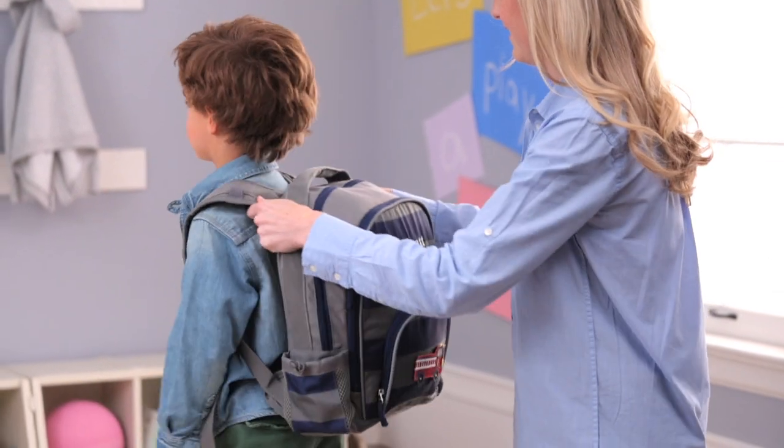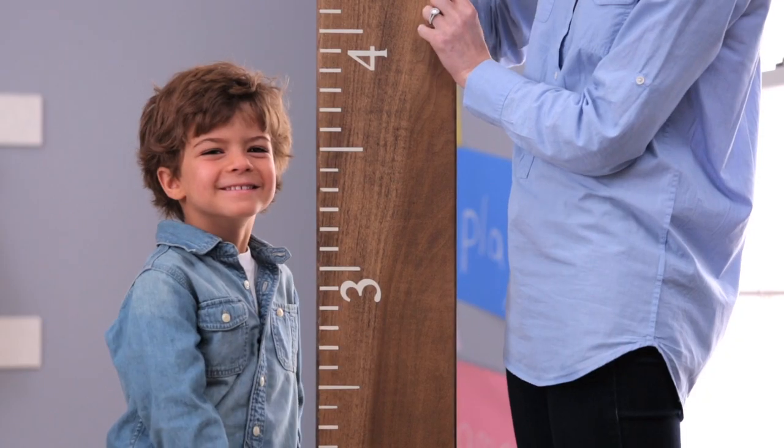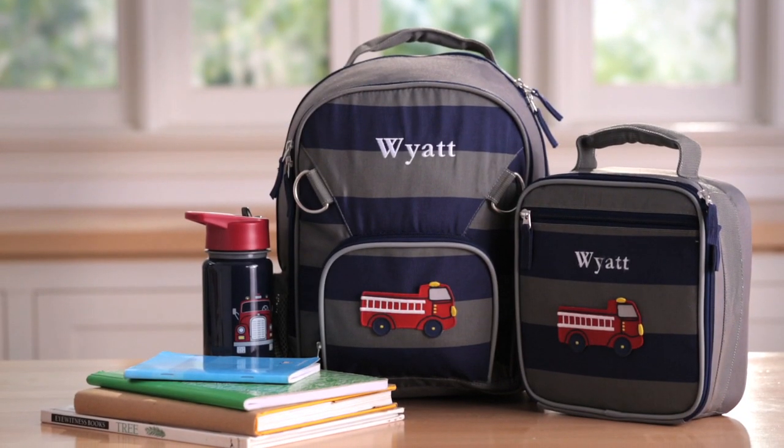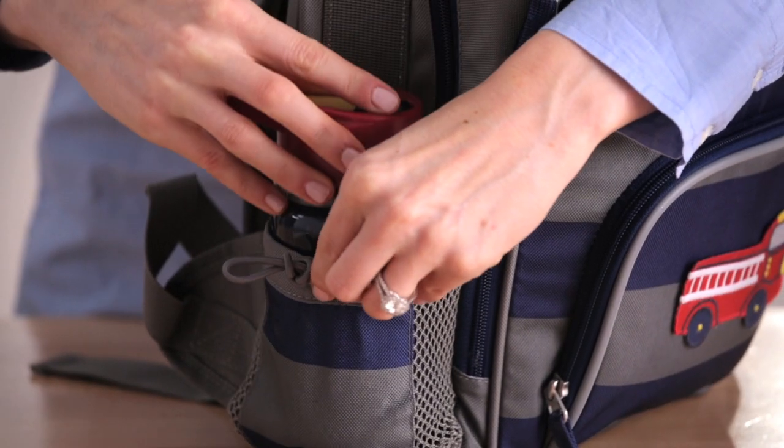Our small backpack is designed for four to six-year-olds. This bag fits a child three and a half to four feet tall and holds a lunch bag, two small notebooks, a water bottle, and two books.